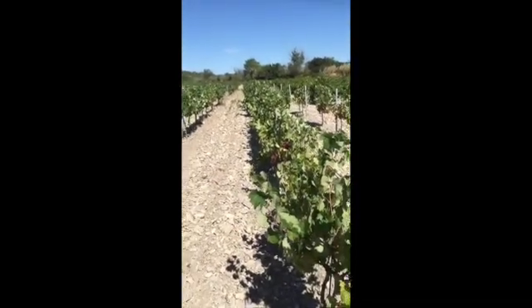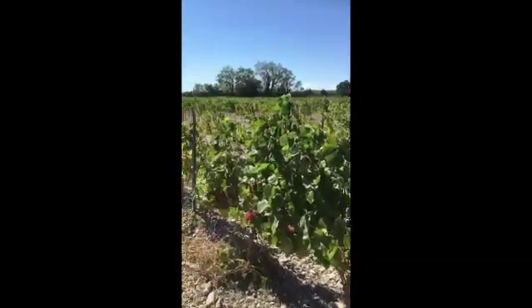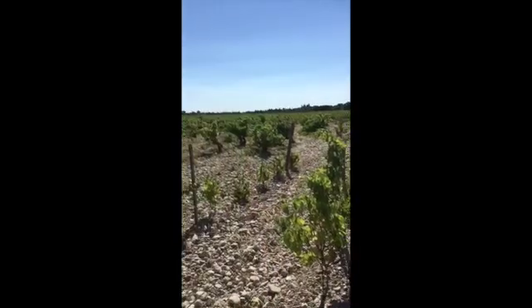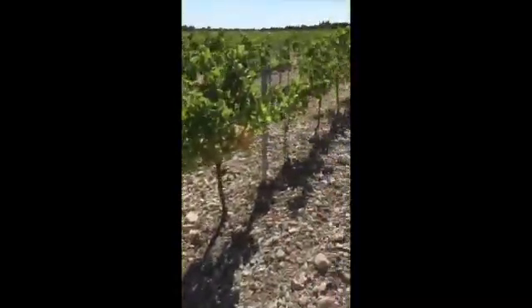It will take about three days to harvest the equivalent of about 500 cases — that's 6,000 bottles that we produce today on the white Dentelle Blanc. Here on the more rocky side, we have chosen to plant the more drought-resistant vines.